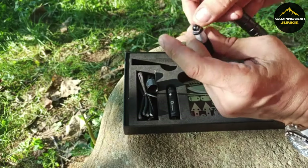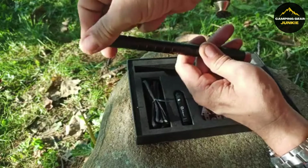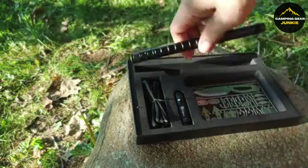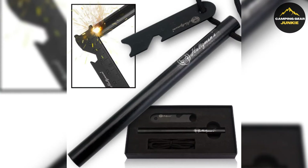Being lightweight and unobtrusive, Holtzman's Survival Pen is your quiet protector in the wilderness, preparing you for unexpected challenges. Whether traversing forests or climbing mountains, let this Survival Pen be your dependable ally to conquer any potential hurdles on your adventure.